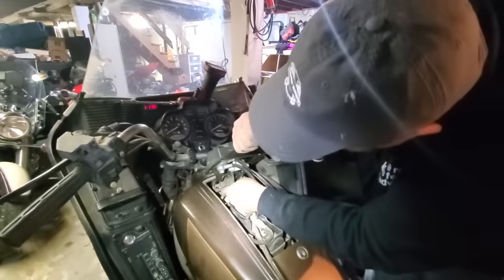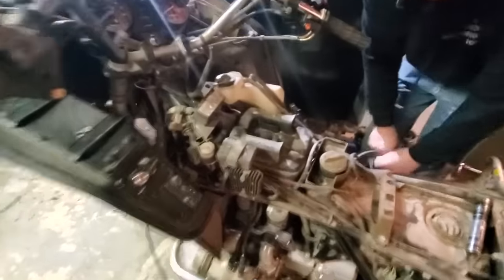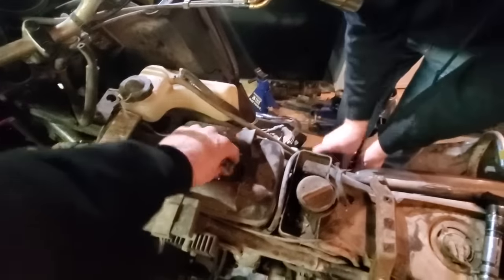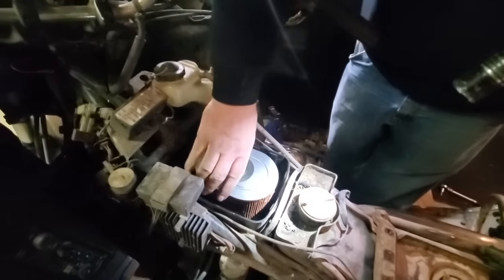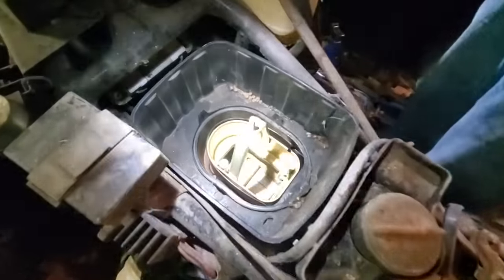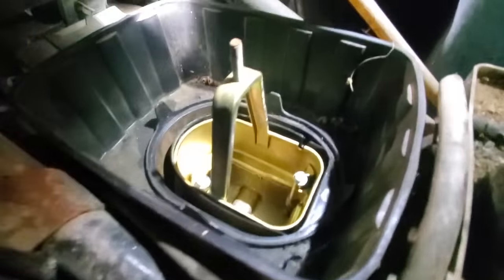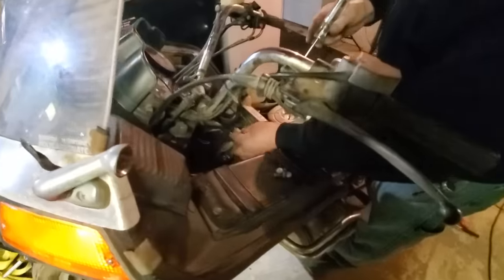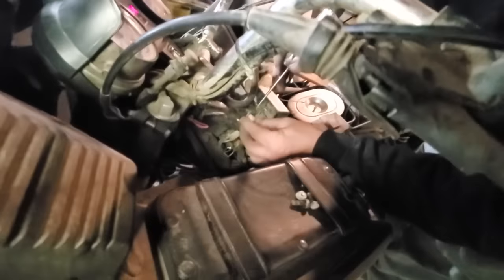We got that stinking cover off — pain in the butt. Now we're going to take the air cleaner off to find the coil — still don't know where that's at yet. The air cleaner isn't even all full of mouse turds — not terrible, just a couple little spiders. And there's the coils — one here and one here, two coils. We're going to test for power on the coil.